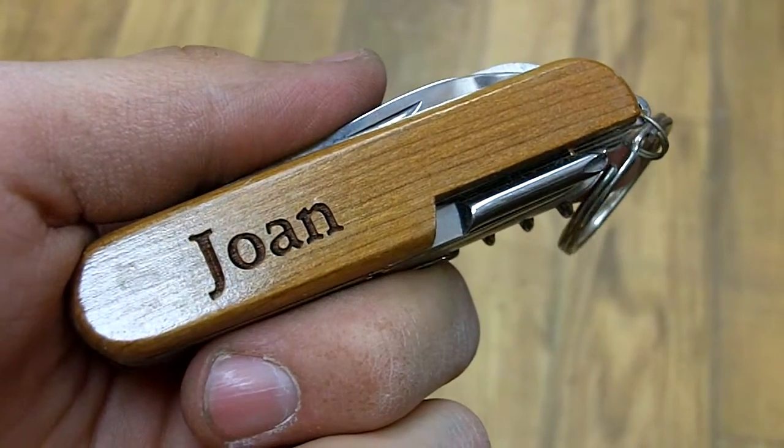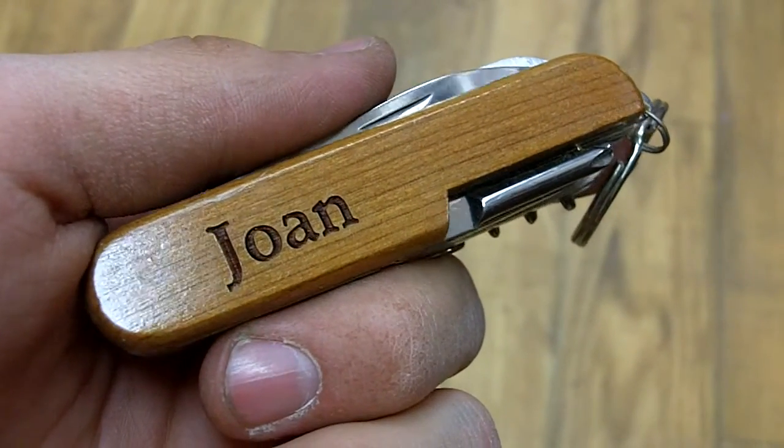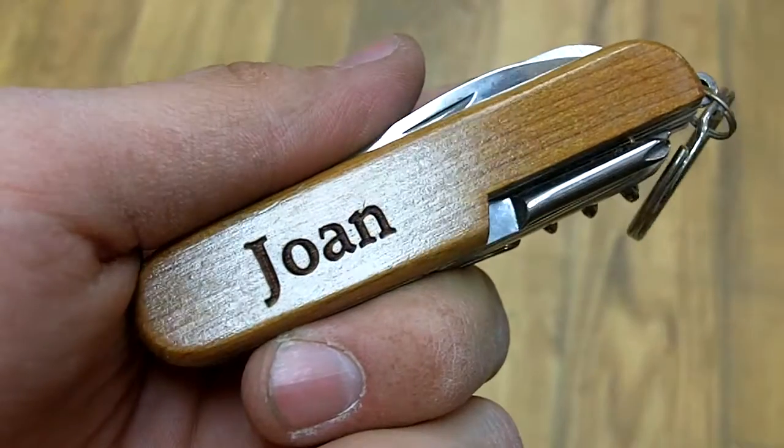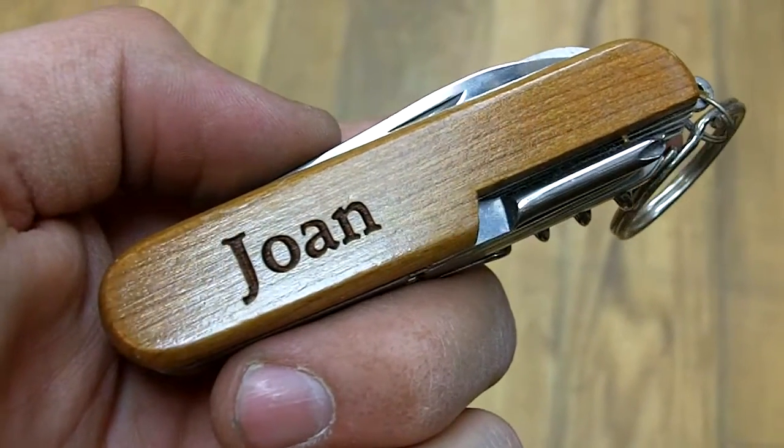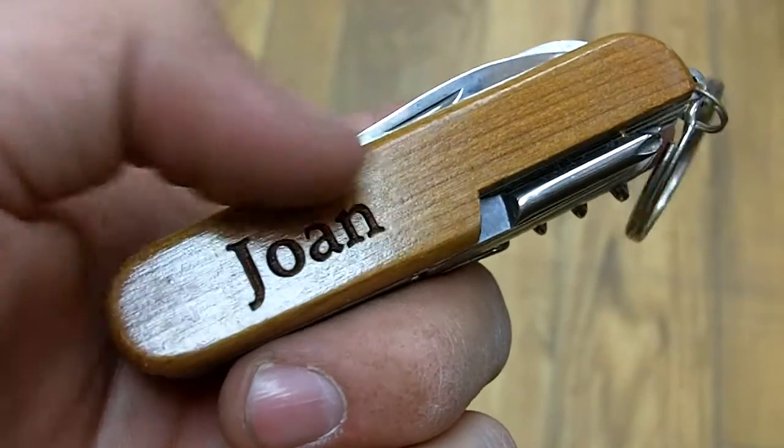Here we have Joan. This is a personalized pocket knife available at the Bethany Training Company for $9.99. As you can see, this is Joan right there running across, and if you take a closer look here, you'll notice the laser detection engraved on the side of the wood. That means it's not going to scrape off when you take it in and out of your pocket all the time, which is pretty cool.